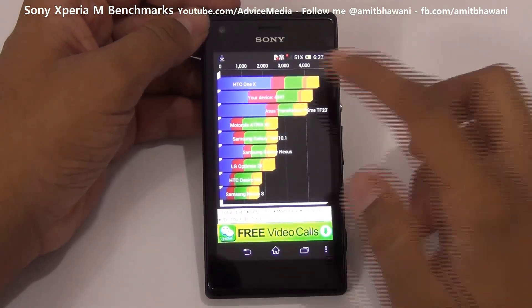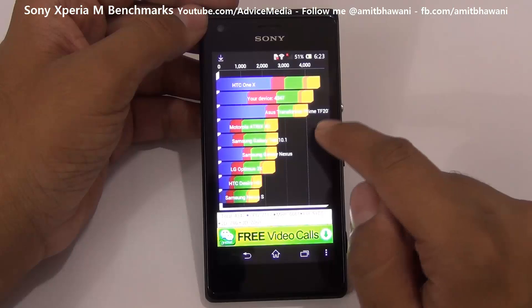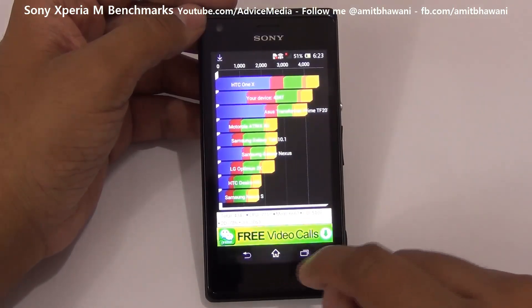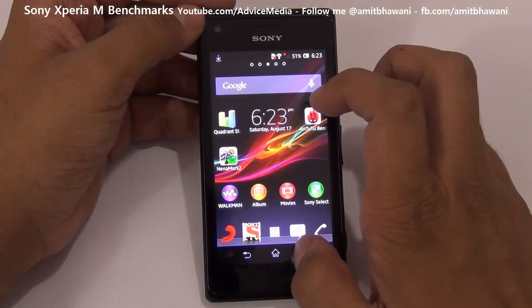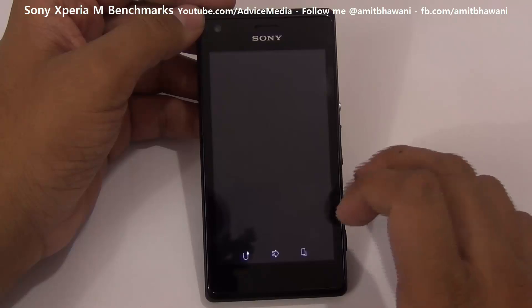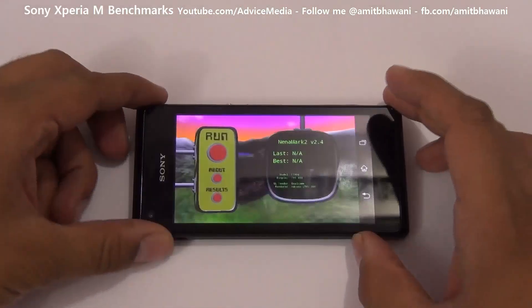It is actually below the HTC 1X and above the ASUS Transformer Prime. This is the score given to us by the Quadrant Standard application. Let us run the third benchmark test, which is the Nenamark 2, and check out the scores.